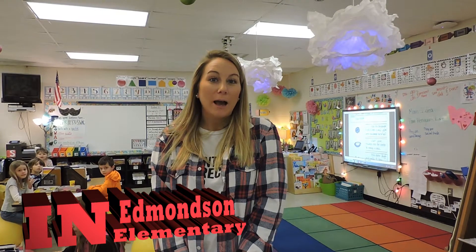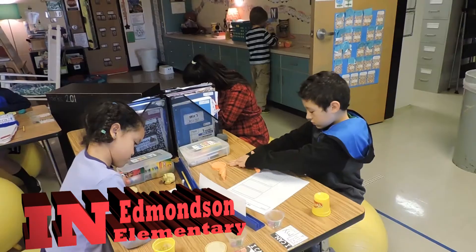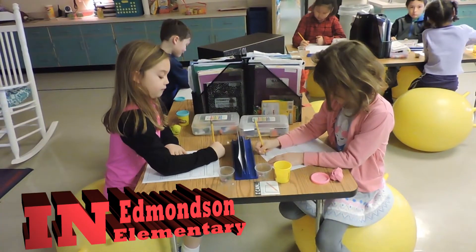We are at Edmonton Elementary in first grade and we are learning to write how-to's. Today we're practicing writing a how-to using Play-Doh. They get to create something with Play-Doh and then they get to write how they did that step by step.